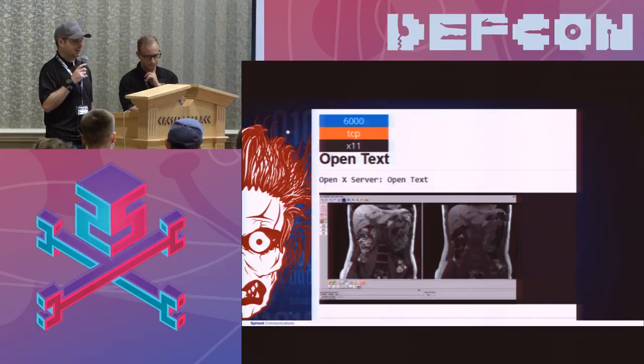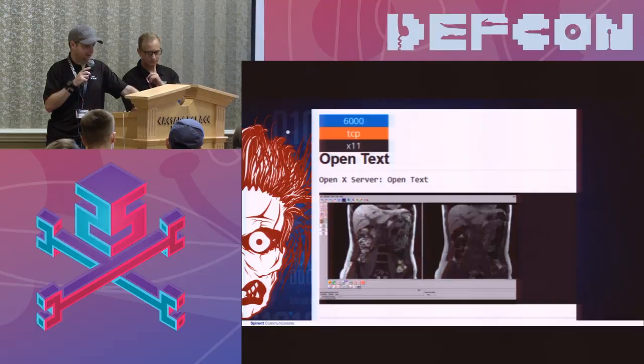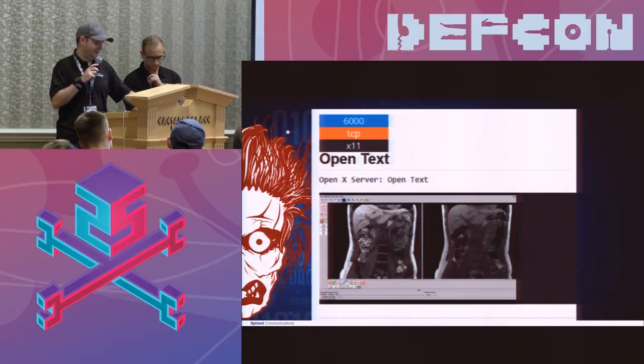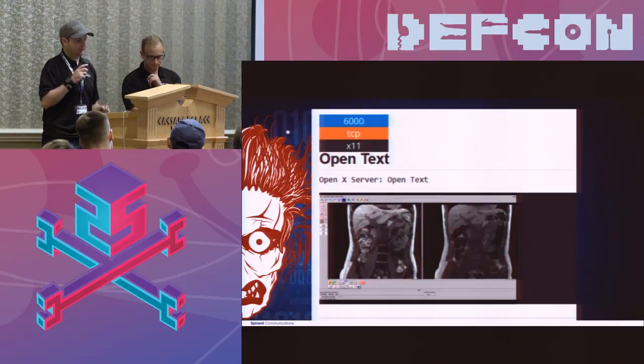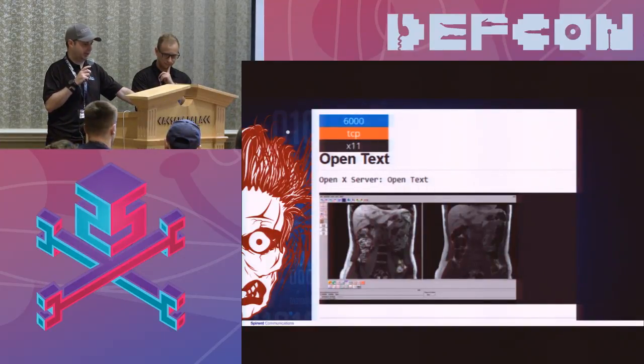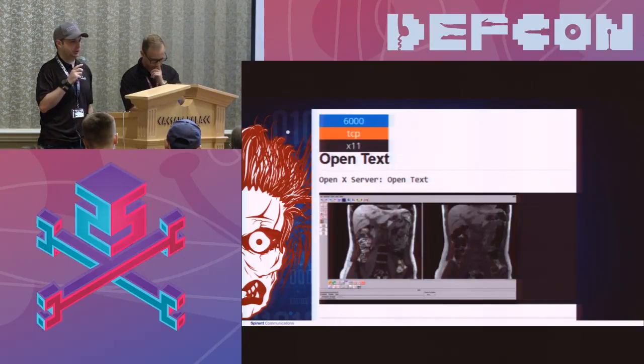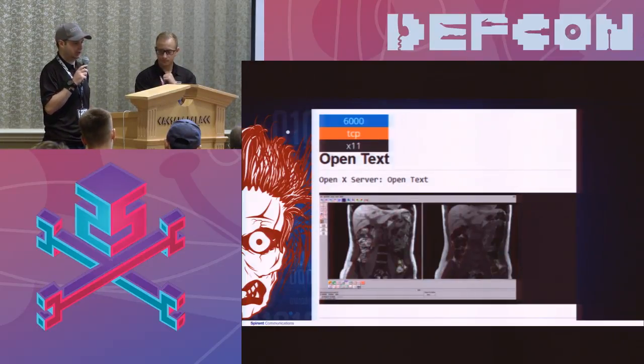My favorite search engine is Shodan. It goes out and grabs information from different ports on machines accessible to the internet, continuously scanning all ports. My buddy Dan Tentler likes looking for open X11 servers. He sent me a link and I opened it — it was actually an fMRI machine connected to an open X11 server in Iran at a research institute. We didn't violate any U.S. laws — this was a machine in a foreign country. We were able to find a large number of fMRI machines connected to the internet with X11 and no authentication. We did not probe any of the ones in the United States, but there was a significant number of them open there according to Shodan.